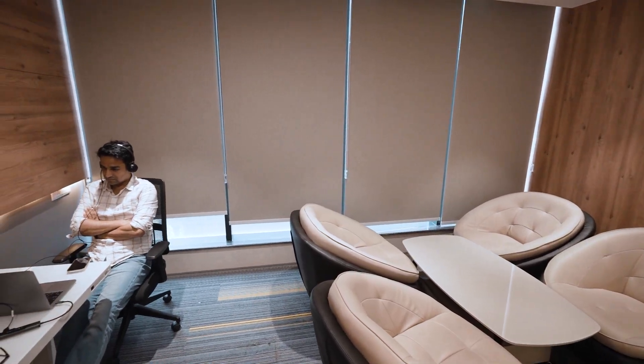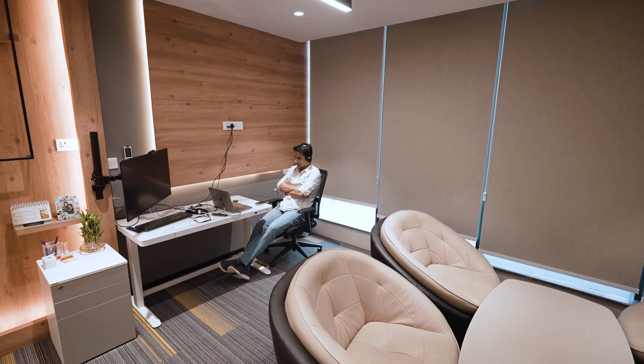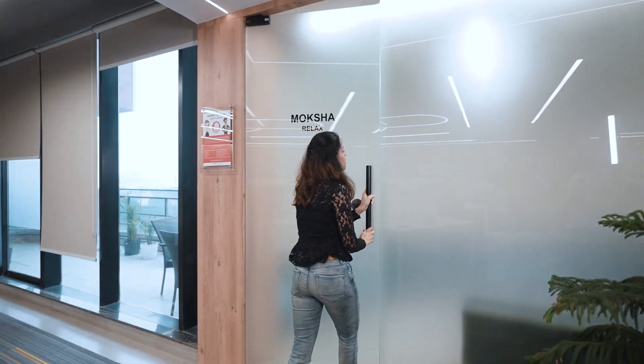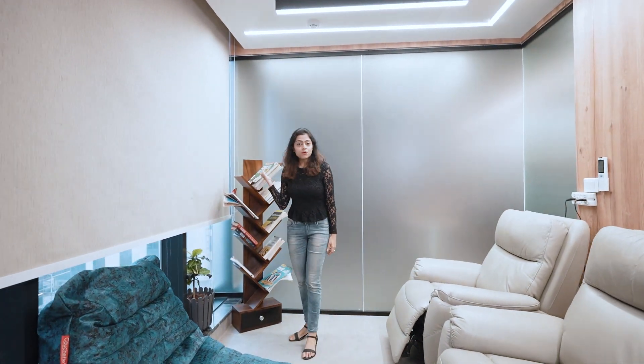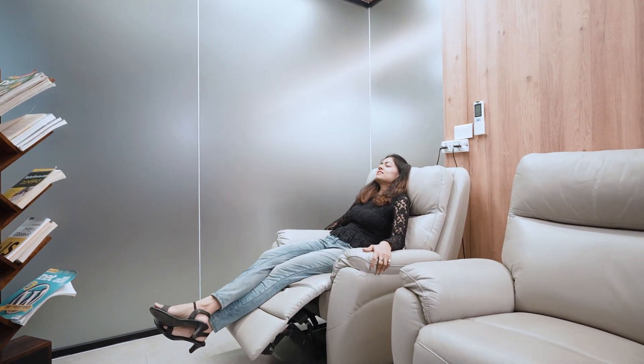This is our state-of-the-art founders room. Let me show you Moksha — this is my personal favorite room. We break out here from our busy work routine. You come here, either you read a book, or just like me, take a quick nap and relax.